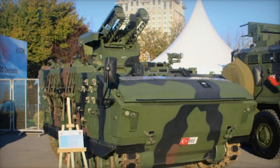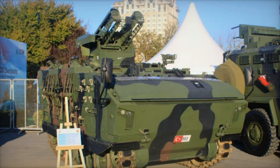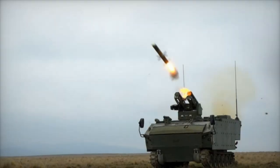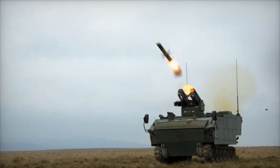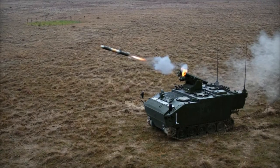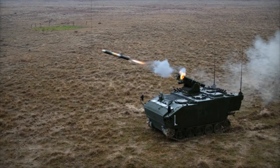At the Saha 2024 exhibition in Istanbul, FNSS Savunma Sistemleri presented its cutting-edge Kaplan-10 Armored Combat Vehicle, fitted with the AMTAS anti-tank missile system from Rokestan. This next-generation vehicle is specifically designed to support main battle tanks on the battlefield, providing mobility, protection, and firepower in even the harshest terrains and weather conditions.